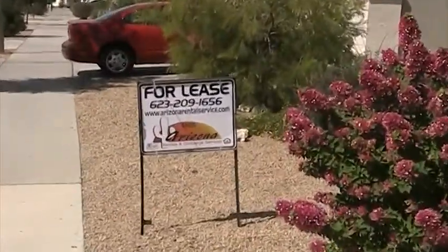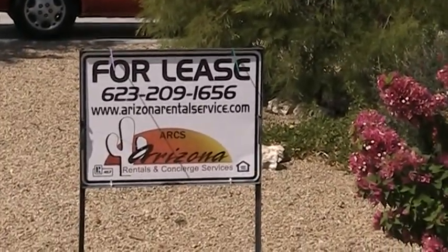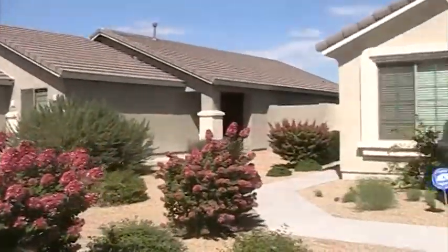If you're interested in renting the property, there's the phone number and website address. Let's go look inside the house.